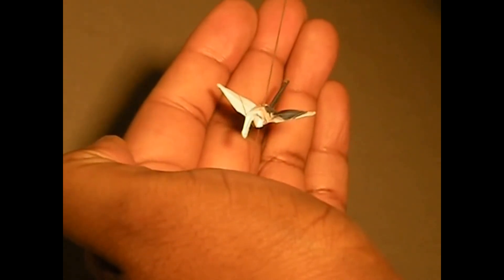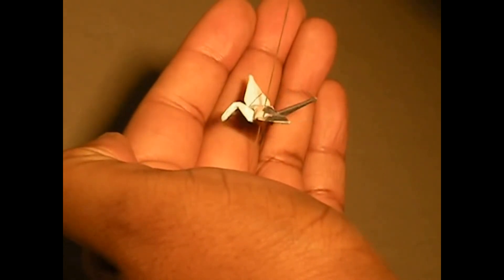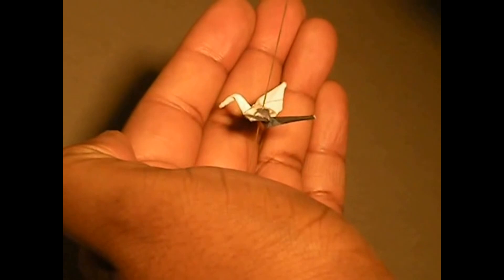Now, the authenticating question: the swan is folded from what paper?